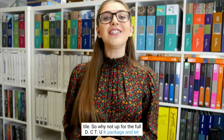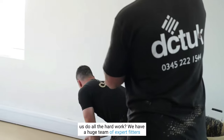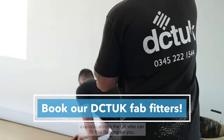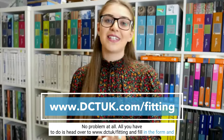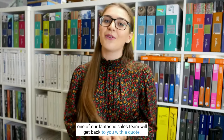Why not opt for the full DCTUK package and let us do all the hard work. We have a huge team of expert fitters available across the UK who can fit this floor in for you, no problem at all. All you have to do is head over to www.dctuk.com/fitting, fill in the form, and one of our fantastic sales team will get back to you with a quote.